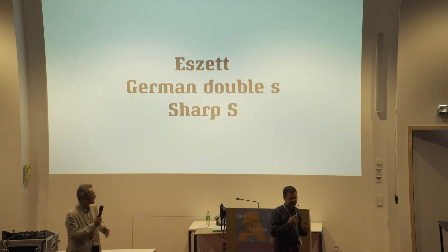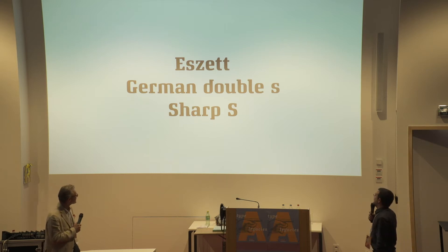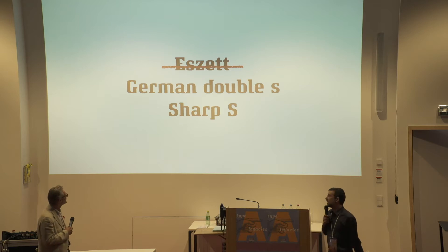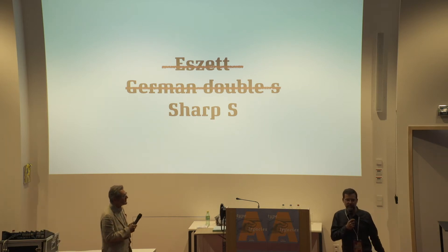We're going to talk about this letter today. You may know it by three possible names. I don't like the word SZ — you'll hear later why. I also dislike 'German double S' — a completely misleading name. It's like saying French fries when everyone knows they're from Belgium.